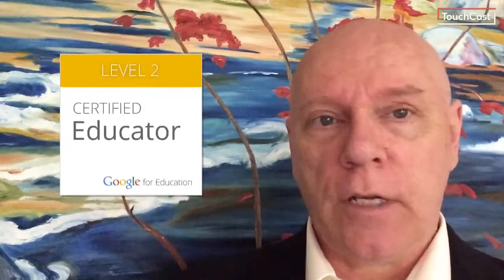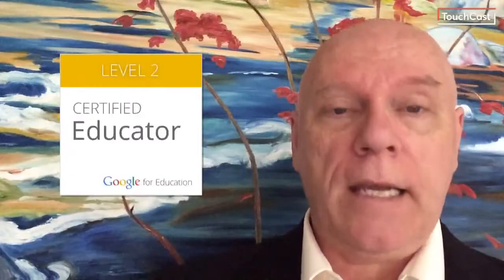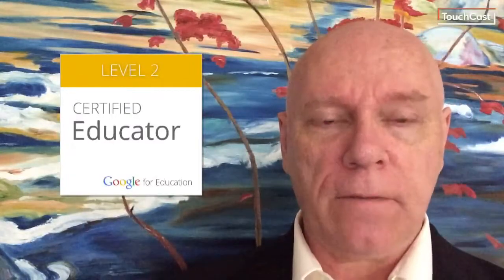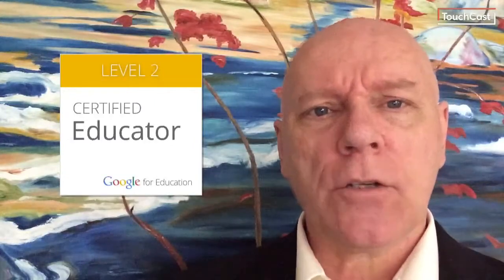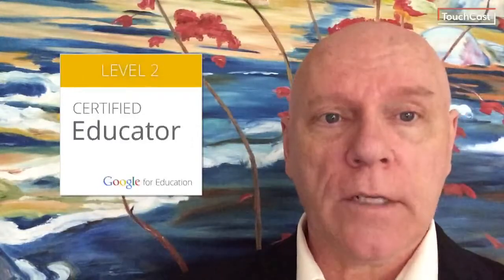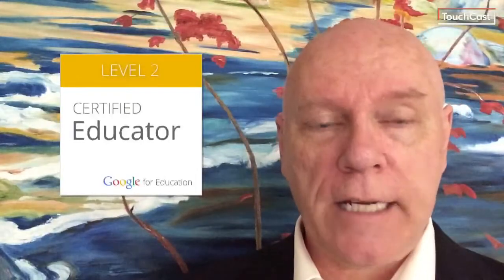This is the level 2 badge. There's a level 1 as well. For the upper level, you can become a certified trainer as well. I have that badge myself. My theory is that having that certification will give our teacher candidates that much more confidence in the classroom and will actually help them to become better teachers.